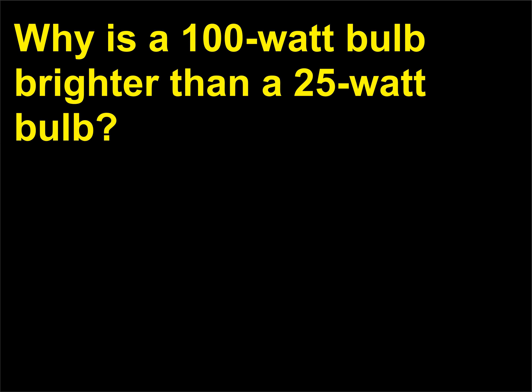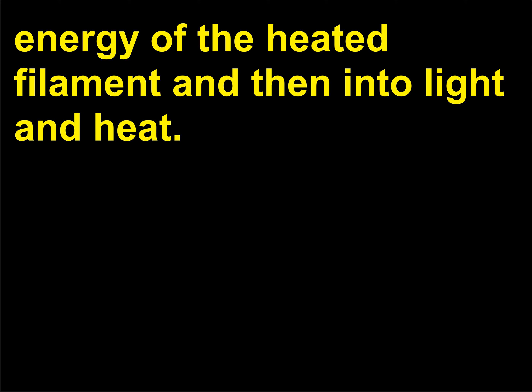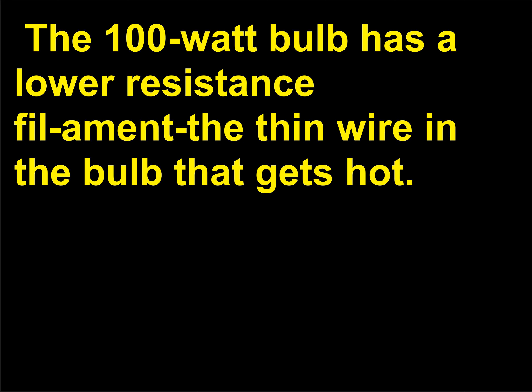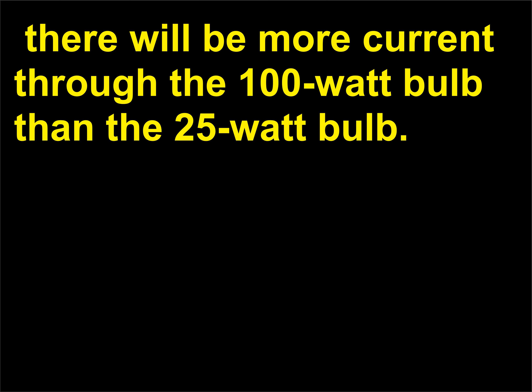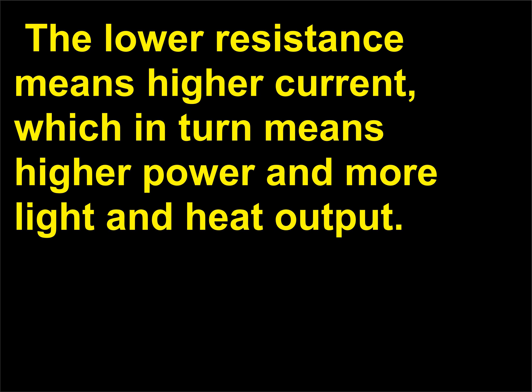Why is a 100-watt bulb brighter than a 25-watt bulb? A light bulb transforms electric energy first into the thermal energy of the heated filament and then into light and heat. The rate at which these energy changes occur is determined by the way the bulb is constructed. The 100-watt bulb has a lower resistance filament. Assuming both bulbs are connected to a 120-volt outlet, there will be more current through the 100-watt bulb. Lower resistance is created by making the filament out of thicker wire — lower resistance means higher current, which in turn means higher power and more light and heat output.